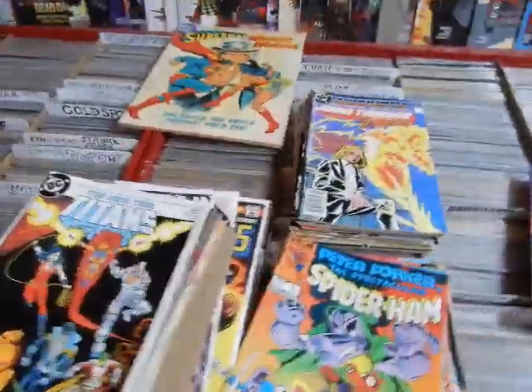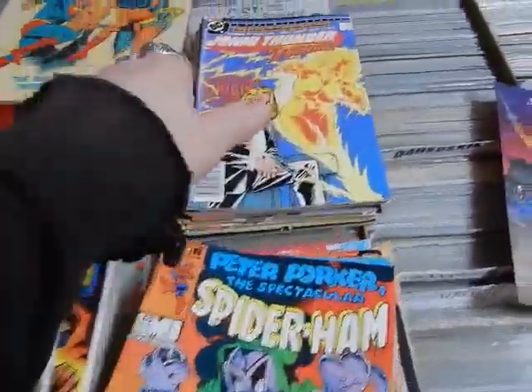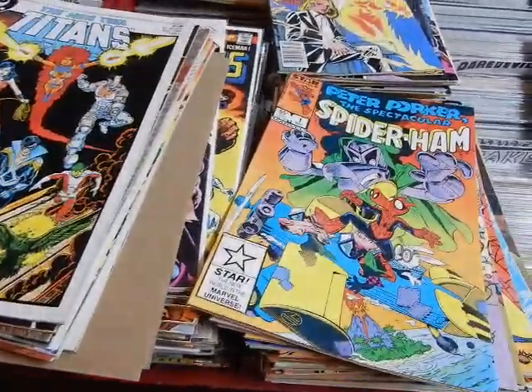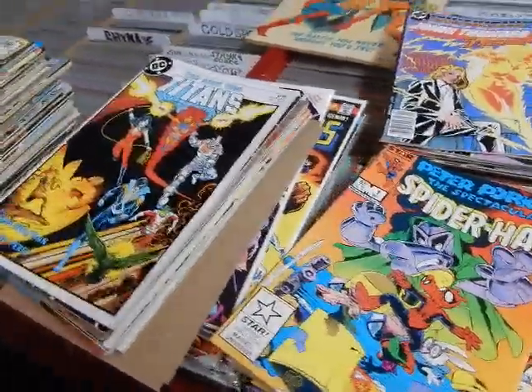Hey, it's JC here — JC's Comics and More, your pop culture superstore at 6725 West Central Avenue, Toledo, Ohio 43617. Phone: 419-531-6097. JC's Comics and More at hotmail.com. You can find the Facebook information in the description below.